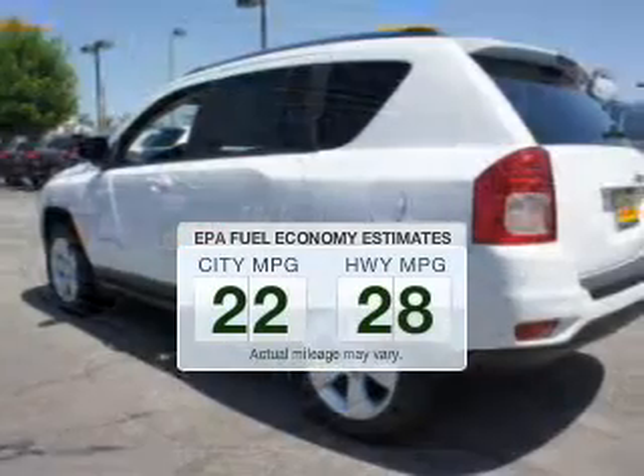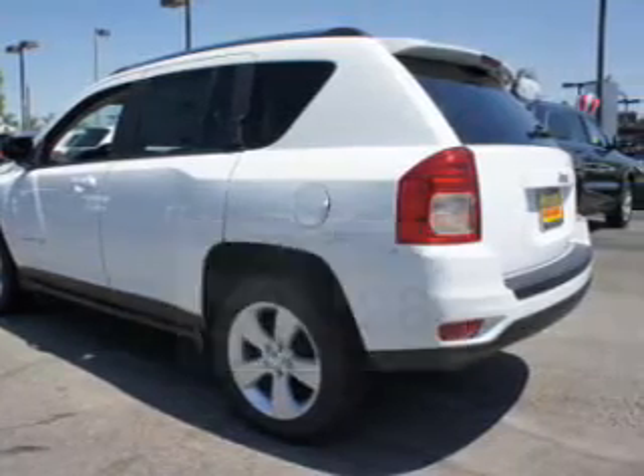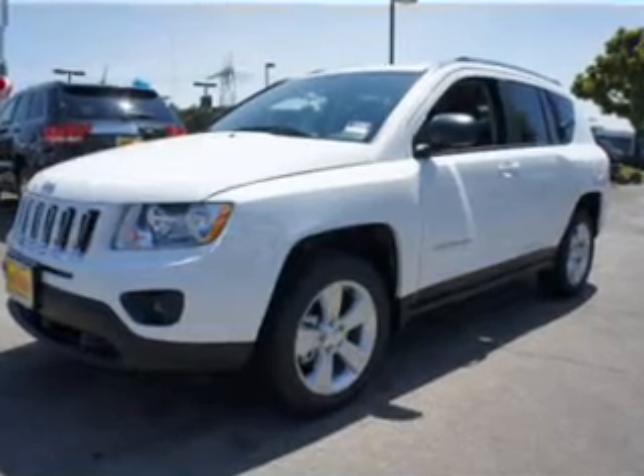Save your money. Make less trips to the gas station to fill your gas tank when driving this fuel-efficient vehicle. The powertrain includes front-wheel drive with a reliable engine driven by an automatic transmission.